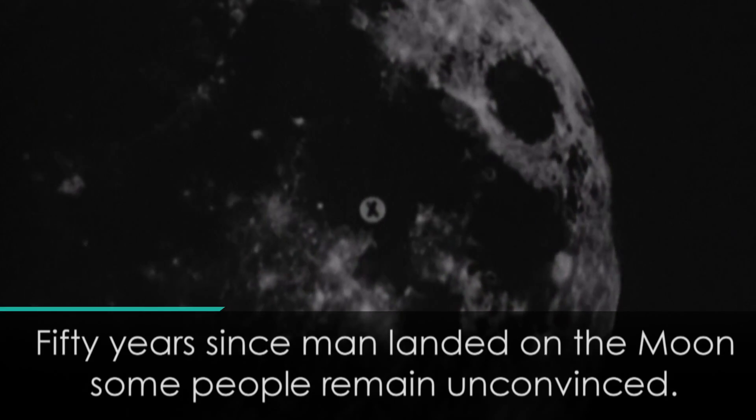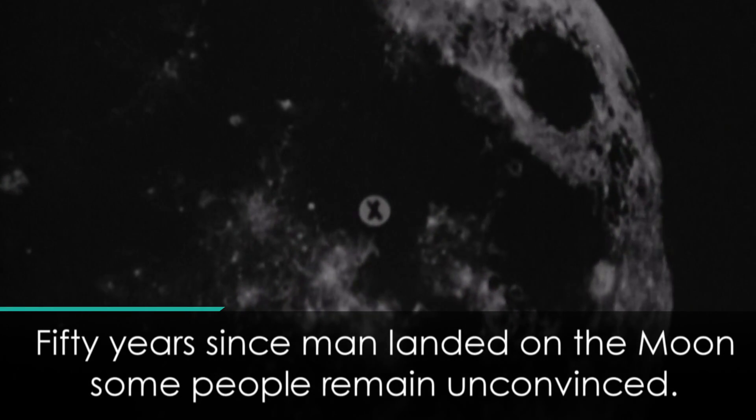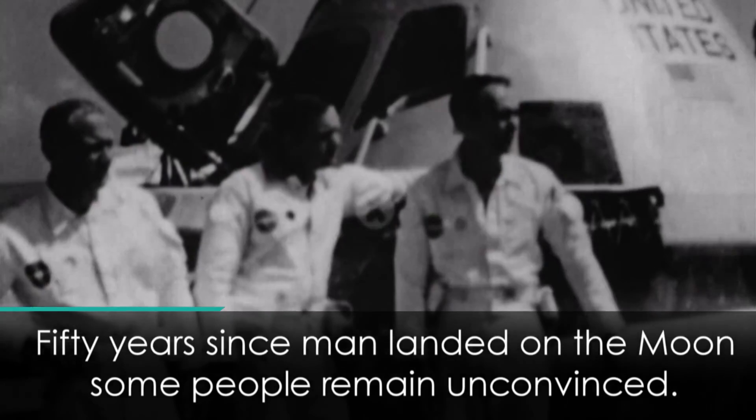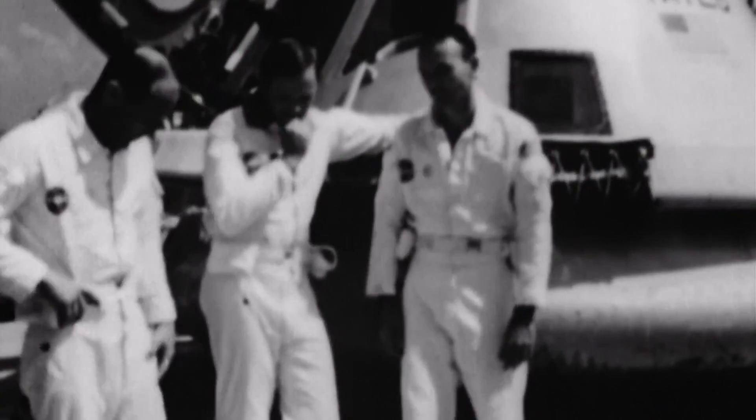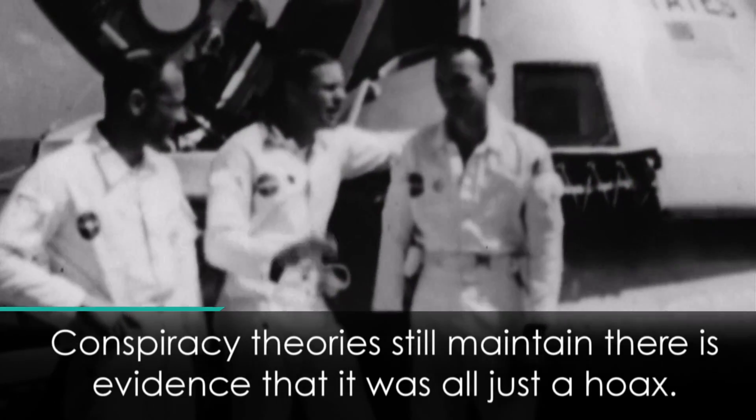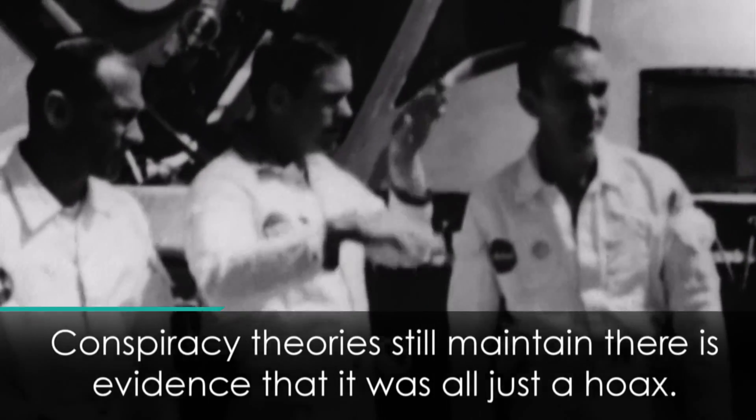If all goes as planned, the first Americans will land and explore a portion of this area. Astronauts Neil A. Armstrong, Edwin E. Aldrin, and Michael Collins — the three men who will make the next and most historic round trip to the moon.